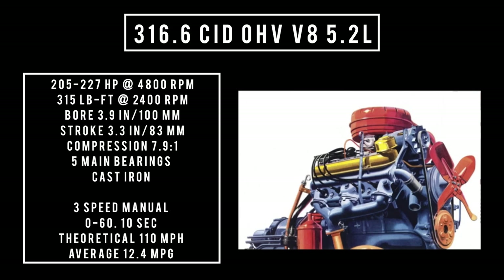You could get worse or better than these baseline numbers. Two transmissions were on offer: a three-speed manual or the automatic dual-range Hydra-Matic, which was a four-speed automatic transmission.